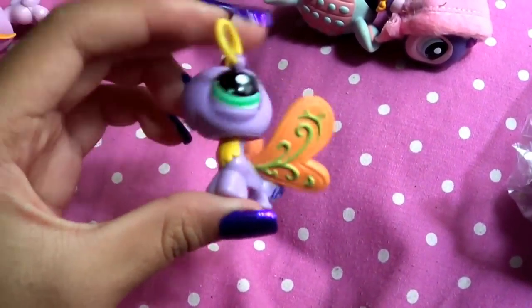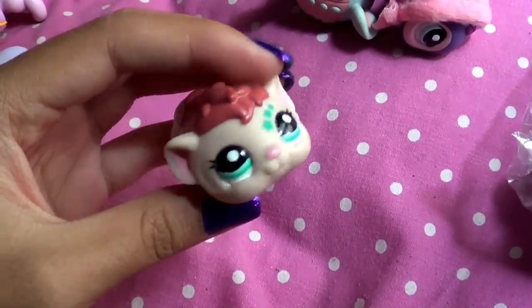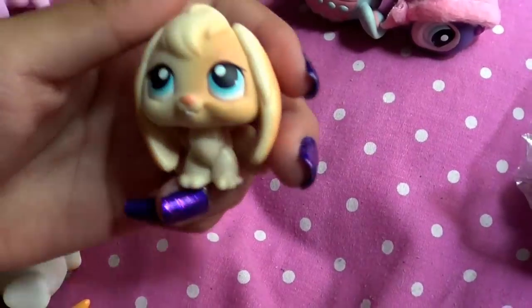This butterfly, which I think I already have. This really cute guinea pig. And this buddy.